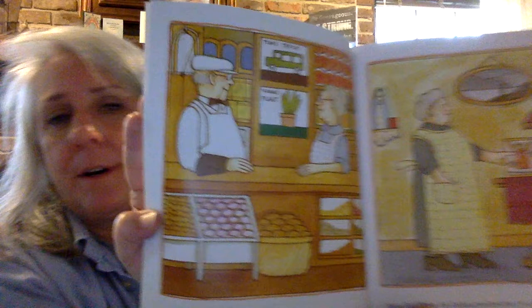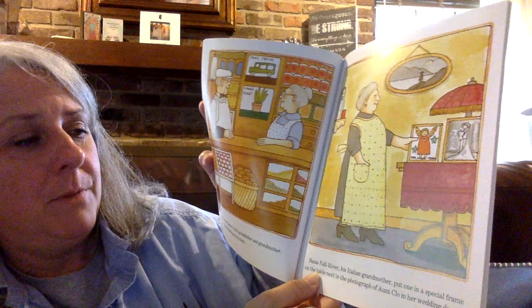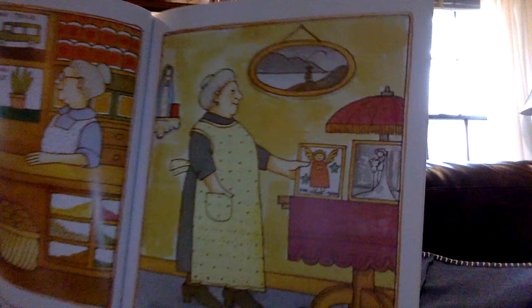Tom and Nana, Tommy's Irish grandfather and grandmother, had his pictures in their grocery store. Nana Fall River, his Italian grandmother, put one in a special frame on the table next to his photograph of Aunt Chloe in her wedding dress. Tommy made some really great pictures, didn't he? I think his family was proud — I could tell because they put them up.